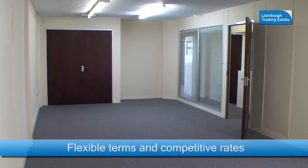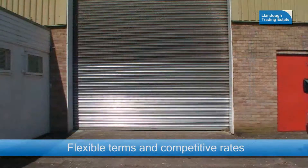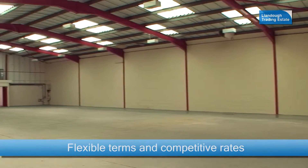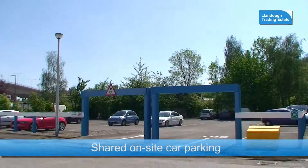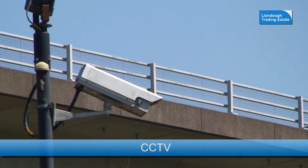Llandoc offers flexible terms, competitive rates, with the possibility of financial incentives. The site also offers a shared car park, CCTV coverage and a weekend and evening security presence.